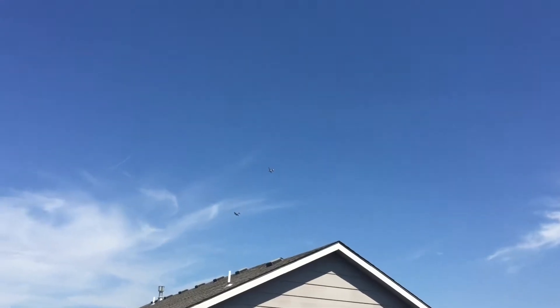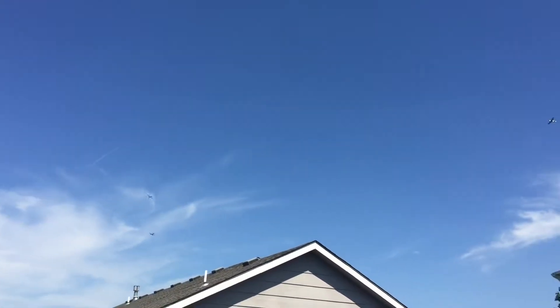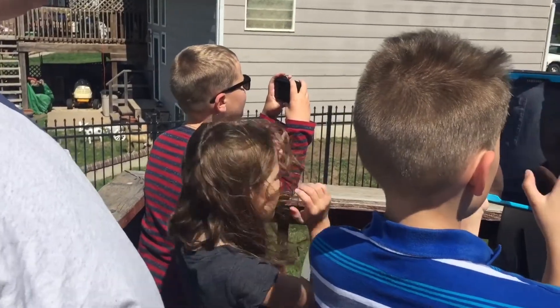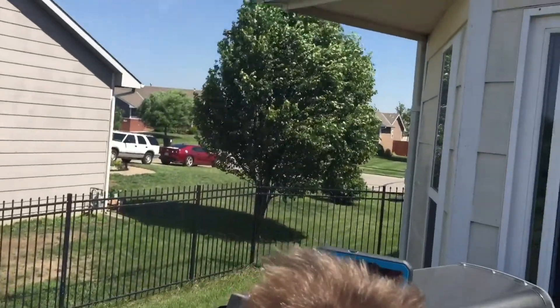Oh, there's one that looks like a 172 or something. We got a Ryan and a PT-17. Here they come, they'll get loud. They're flying right into the wind, too, so it gets slower.